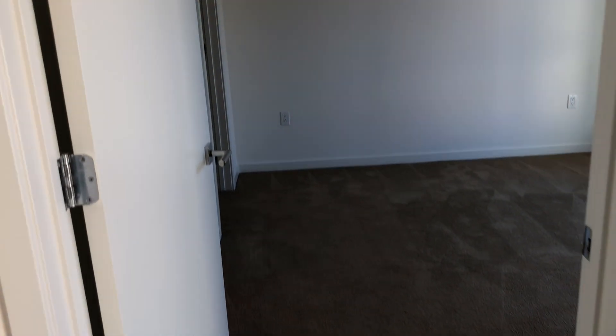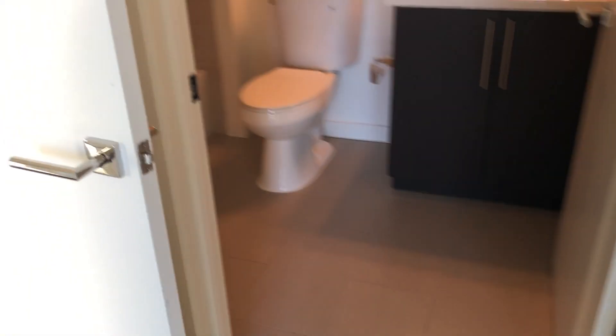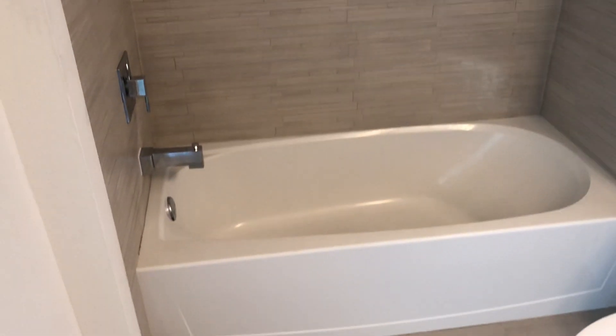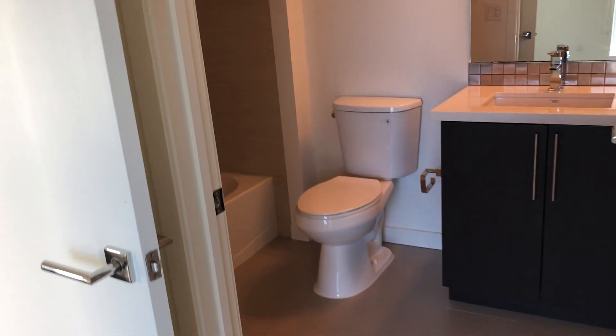Right off of the living space, we do have a master bedroom. This room offers a huge window, which also allows for a lot of natural light, and has an attached bathroom right here. In the bathroom, you'll find a showerhead and bathtub, and then a pretty spacious amount of space. You also have a pretty large walk-in closet attached as well.